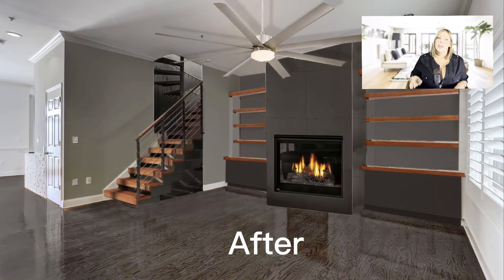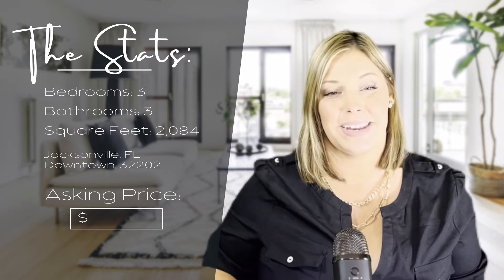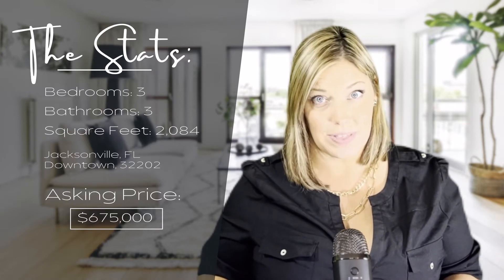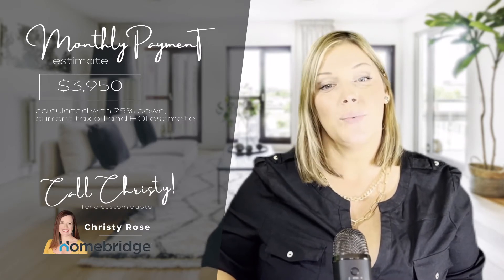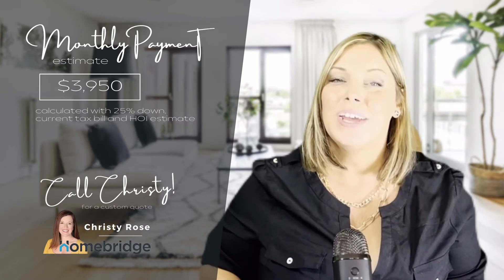Here are the stats for this home: three bedrooms, three bathrooms — two full baths upstairs and a half bath on the first floor — two thousand eighty-four square feet with real hardwood floors, private elevator, private patio, stunning river views, end unit with extra windows, and access to all the condo tower's amenities. Asking price is six hundred seventy-five thousand dollars. There's a monthly payment estimate from my friend Christy Rose; if you want a custom estimate just for you, Christy's contact information is in the description.